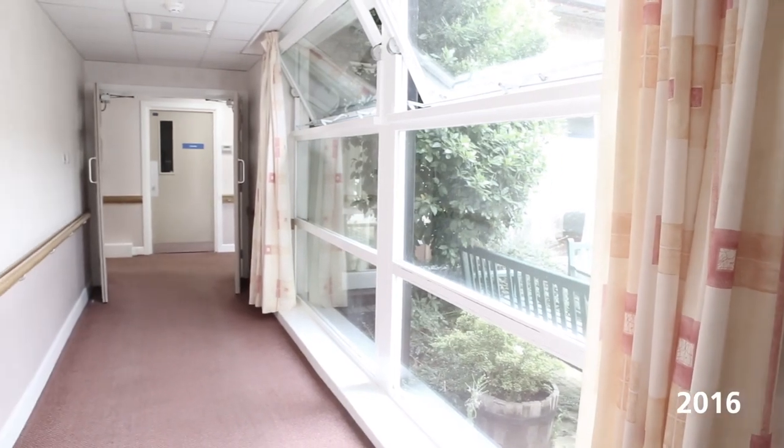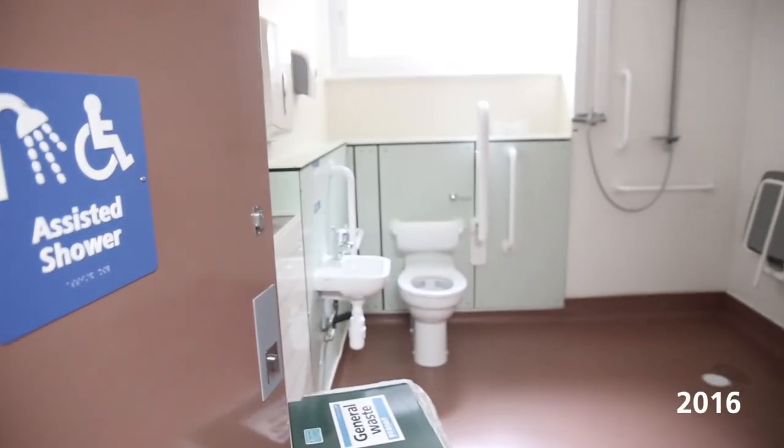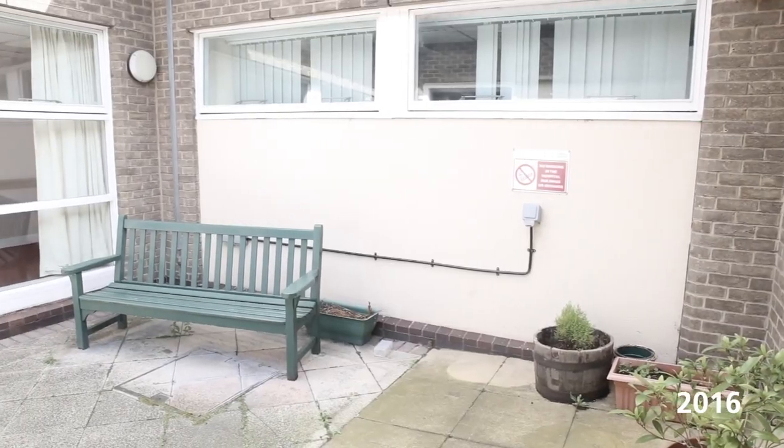Prior to the Unity Centre, we were in some much older units that had been converted, so they weren't purpose-built for mental health. We had shared bathrooms, we had shared toilets. There wasn't as much communal space, so it very much felt like service users were on top of each other. It was very ad-hoc, quite narrow corridors, there wasn't a lot of light and air, didn't have a lot of outside space, and it wasn't as secure as it could have been. These buildings were becoming old and probably overused really.